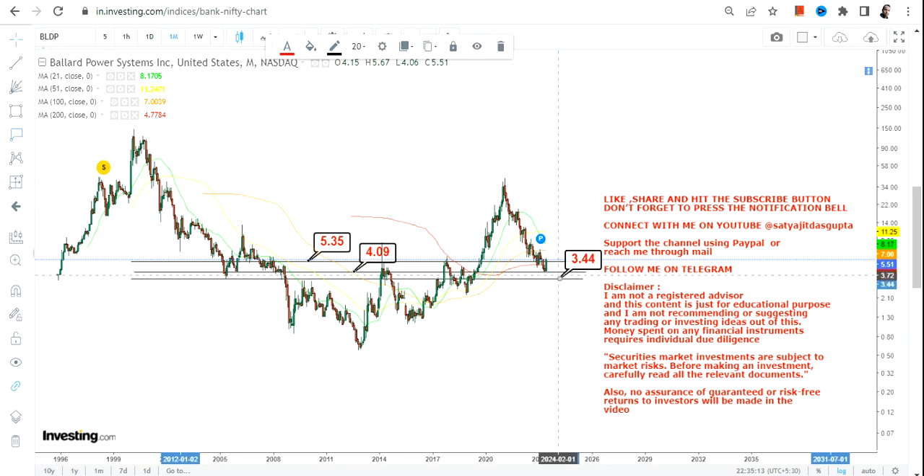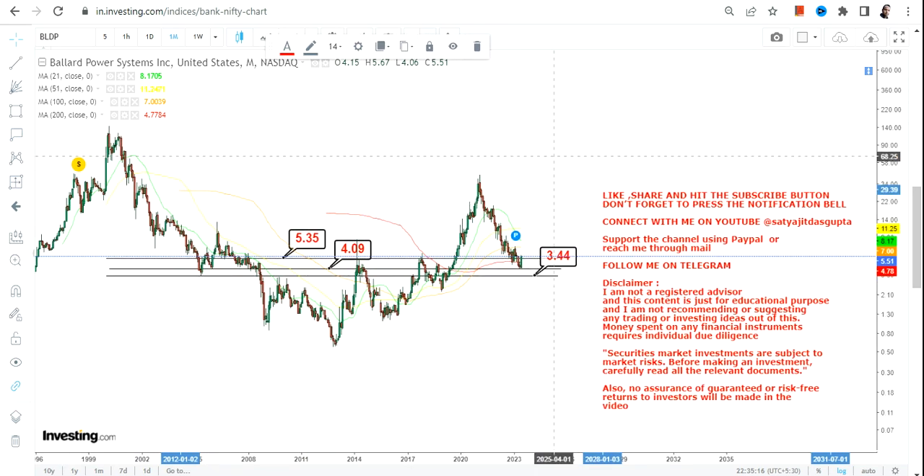And what one must not do: please don't go below $4, which is your support, and $3.44, which is your stop loss. If the stock starts closing below $3.44, the upside is over.